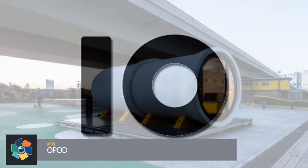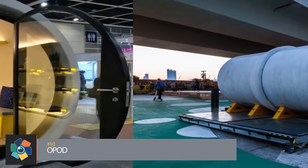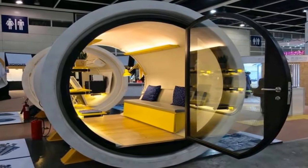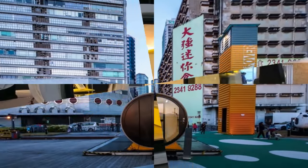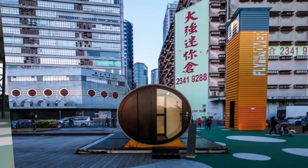Number 10. Hong Kong's housing shortage is due to several factors, including a lack of space to build in one of the least affordable housing markets in the world. The James Law Cyber Texture Firm has created what it believes can be a solution for those in need of reasonably priced accommodations. It's called O-Pod tube housing.